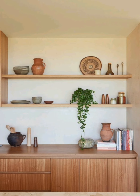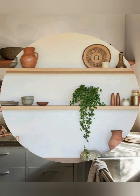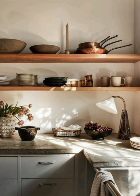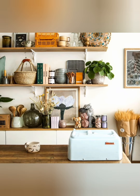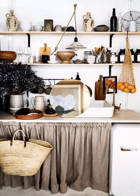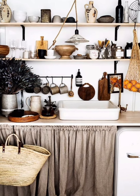Decorating a small cottage kitchen involves a thoughtful balance of practical needs and aesthetics. Emphasize light colors, natural elements, and clever storage solutions to create a space that feels larger and remains functional. Personal touches and a mix of old and new items can add character, making your kitchen not only beautiful but also a joy to use.